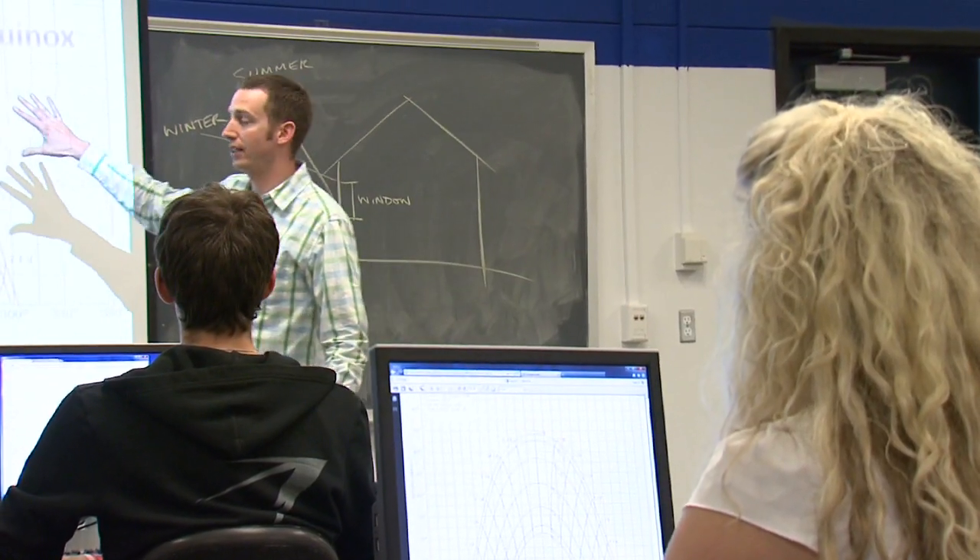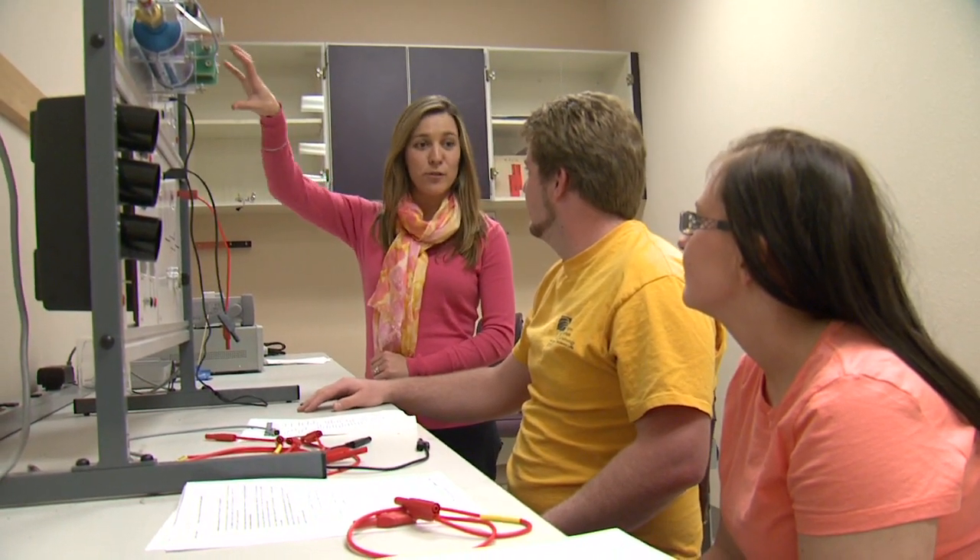The college has six academic departments. For engineering, we have civil engineering, mechanical engineering, electrical engineering, and renewable energy engineering.